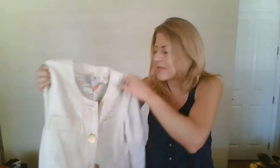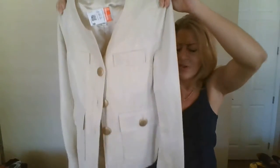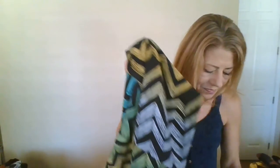This is also Banana Republic, but it's Factory — normally I wouldn't pick up Factory to send in since it's usually not valued as high. But this happens to be a blazer, and thredUP values blazers quite high. It's a size 4 cream blazer with gold thread going through it in a herringbone-style print and gold buttons. They value the Factory blazers at $110, so I'm sending it in and hoping somebody snags it.